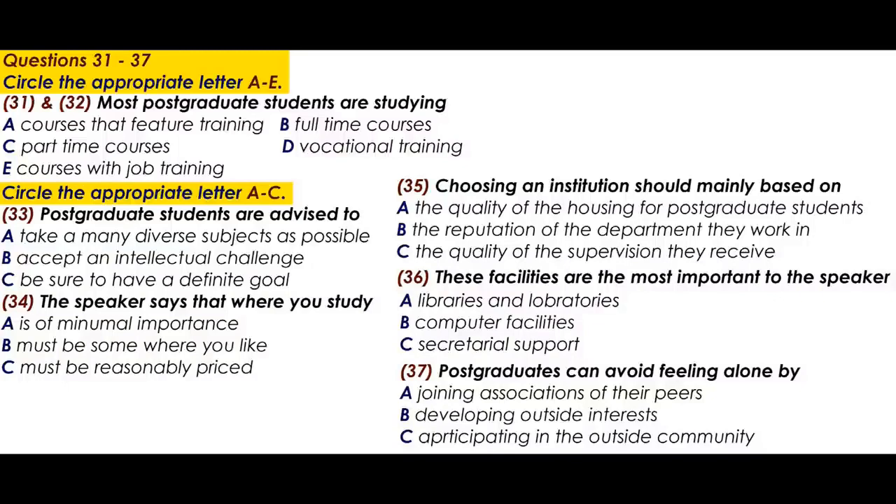People undertake postgraduate study for many reasons — academic reasons such as intellectual challenge and development of knowledge; vocational reasons like training for a specific career goal; or only vague reasons such as drifting into further study. It is essential that you determine the reasons you want to become a postgraduate. If you have clear goals and reasons for studying, this will enhance your learning experience and help you remain focused and motivated throughout your course.